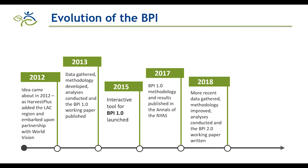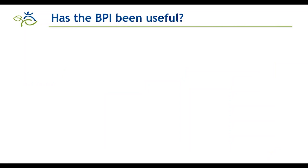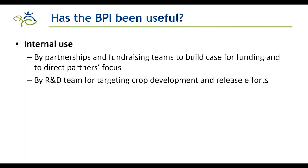We'll be presenting the tool developed based on the new index in a few minutes. But first, the BPI has been very useful internally — especially when working with partners to identify countries for fundraising, with our R&D team for crop development and release efforts, and in strategic planning when selecting 30 countries for investment in HarvestPlus's five-year strategic plan. These 30 countries were selected to catalyze scale-up of biofortification to help reach 1 billion by 2030.